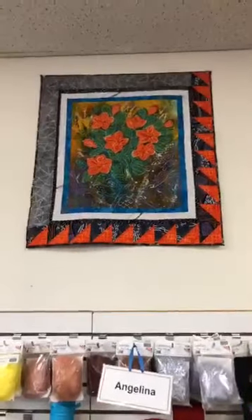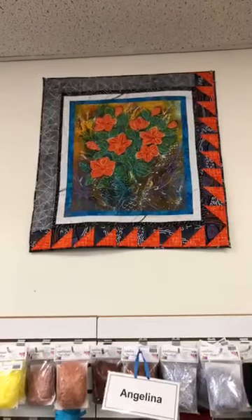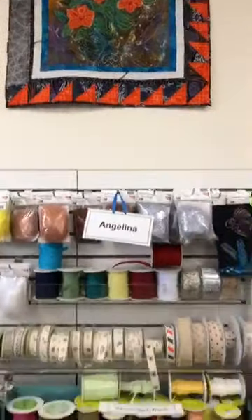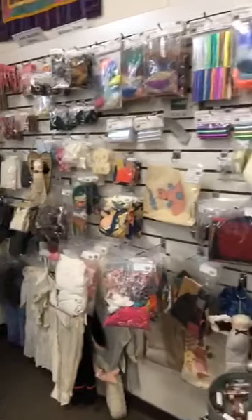Ribbons. This is our quilt from Quilt Sampler Magazine — we were a featured store the year before last. This is our pattern and the patterns are still available; you can order them online. And then we have ribbons and Angelina and trinkets and all those embellishments.